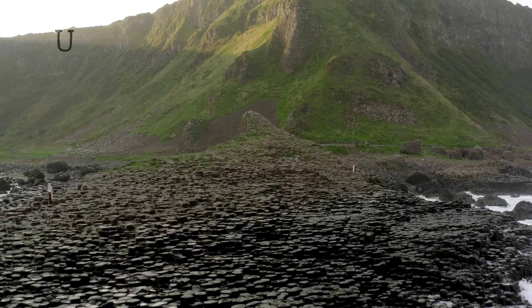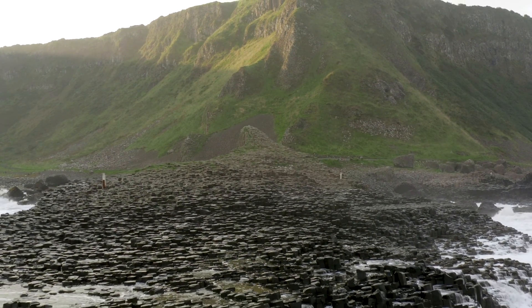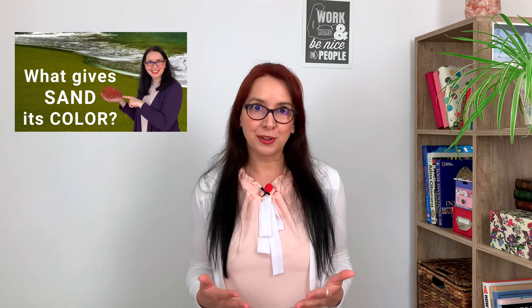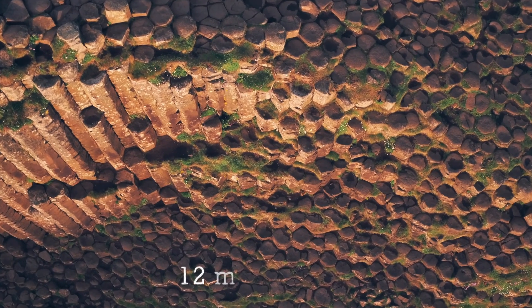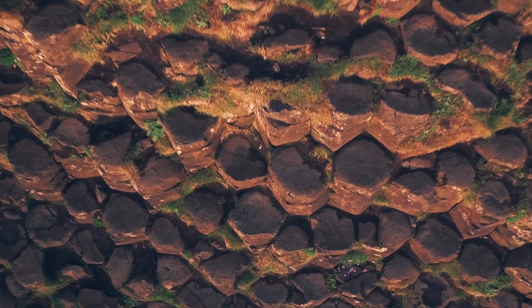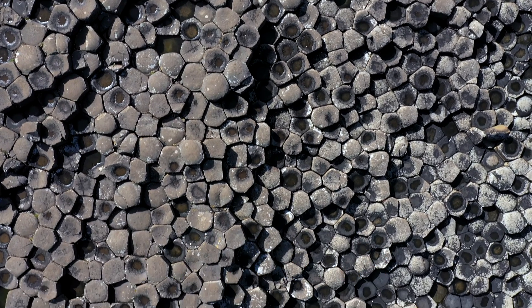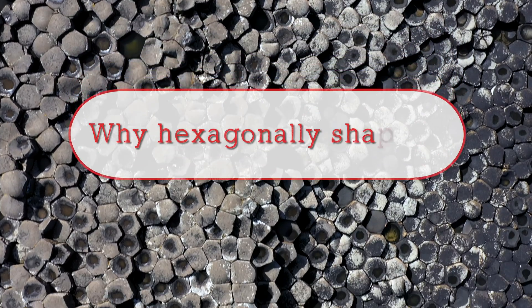Giant's Causeway is a UNESCO World Heritage Site consisting of about 40,000 columns made up of dark, fine-grained basalt. The basalt columns have different heights, diameters, and shapes — they can be as high as 12 meters and 30 to 60 centimeters wide. While the most predominant shape is hexagonal, we can find columns with anywhere between 3 to 8 sides. But why are most of them hexagonally shaped?